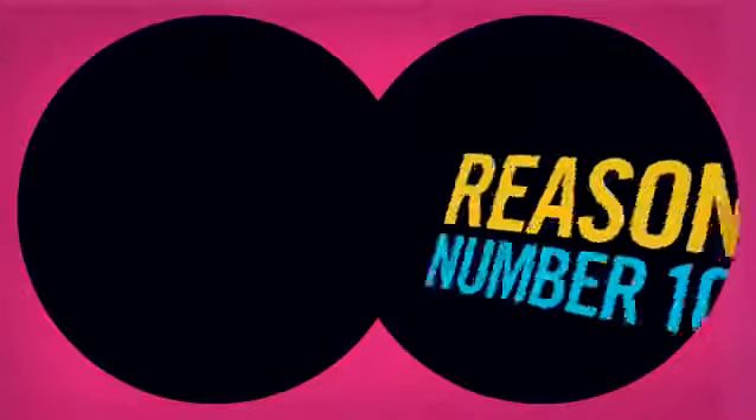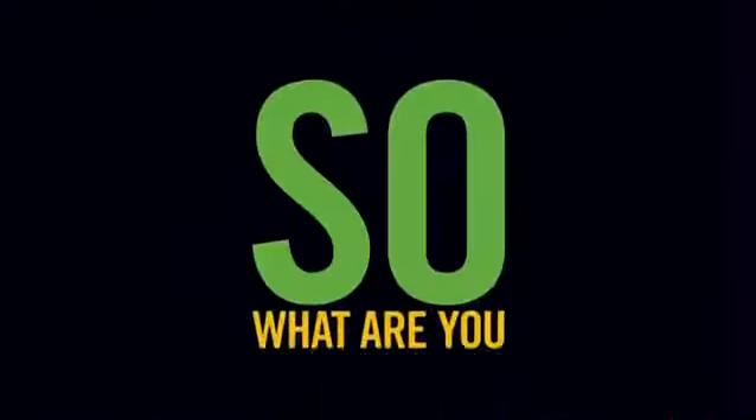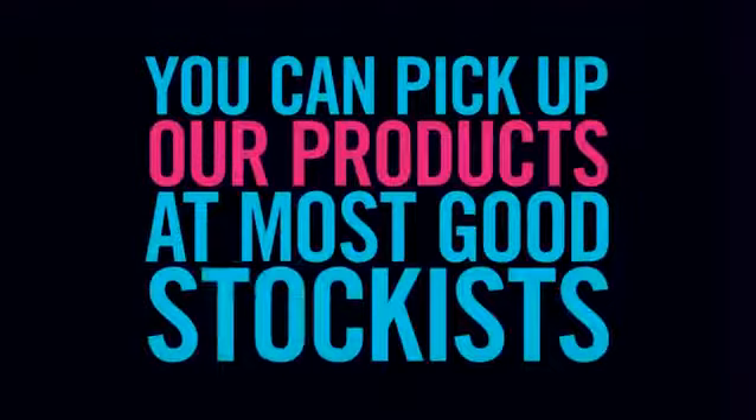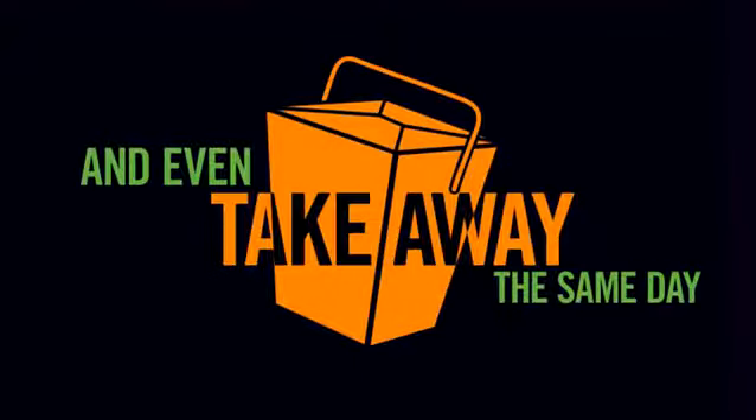Ten, you can find a Myra almost anywhere. So what are you waiting for? You can pick up our products at most good stockists and even take away the same day.